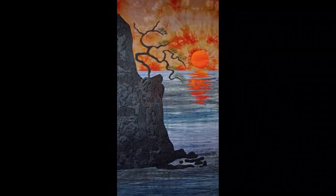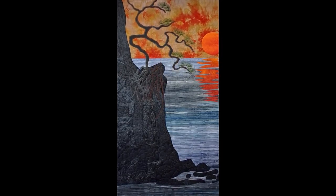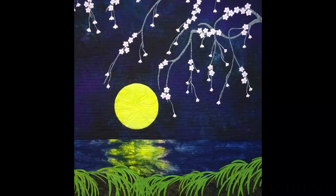Having grown up in Japan, my work often reflects that influence through choices in design and fabrics. It is my feeling that one can often create more of an impact using a simple design and limiting the color palette.